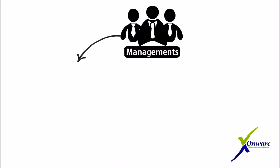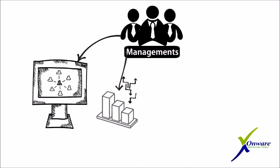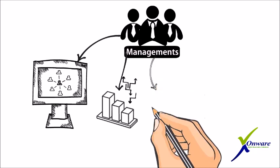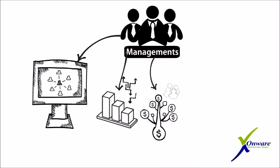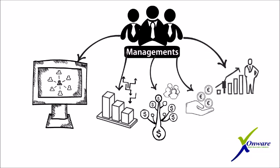For management: easily manage multiple school branches within one single dashboard; branch-wise performance analysis, financial reports, and MIS reports; expense management and staff salary generation; cost-effective, one-point solution for total school management; and comprehensive data to make better decisions and improvements.